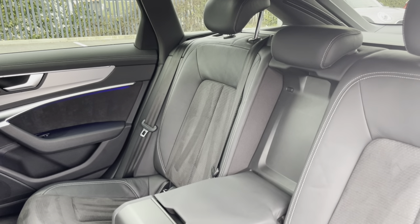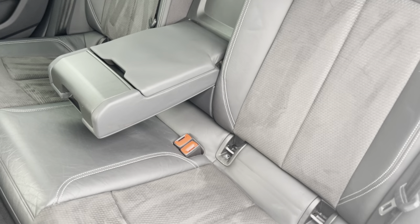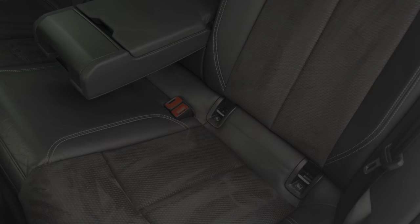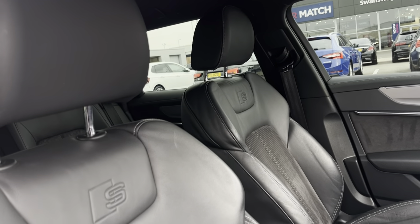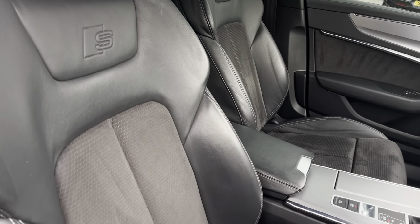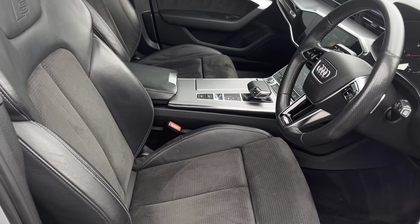Into the rear seats themselves, they're finished in part leather upholstery. You have a centre armrest there for added support, and both end seats do include ISOFIX child seat preparation. Moving into the driver's side of the car now, we have the front sport seats, which have been embossed with the S-Line logo, and these seats can be heated for excellent comfort on those colder mornings.